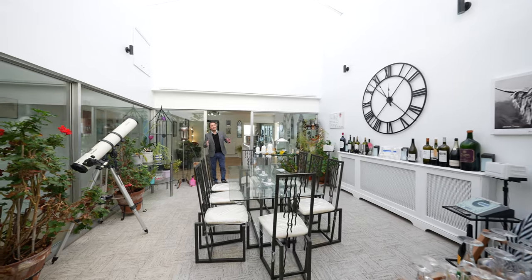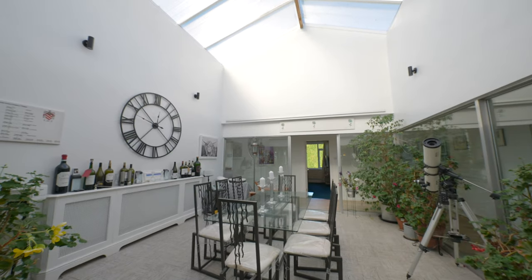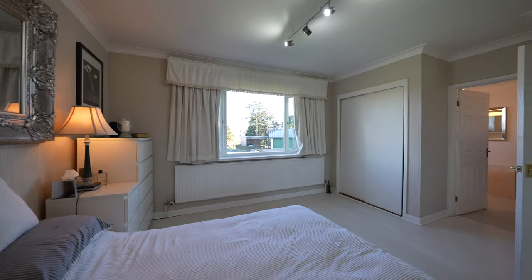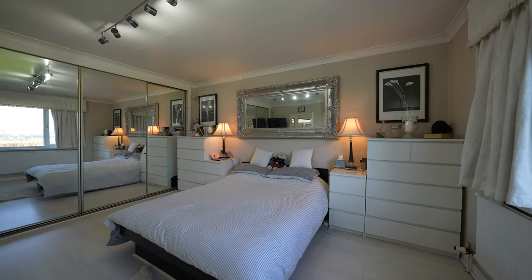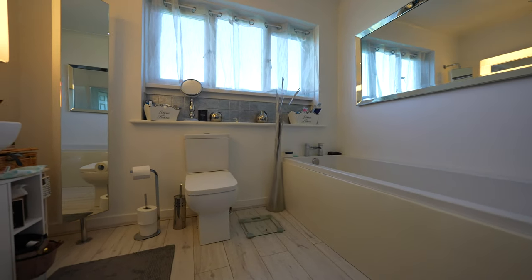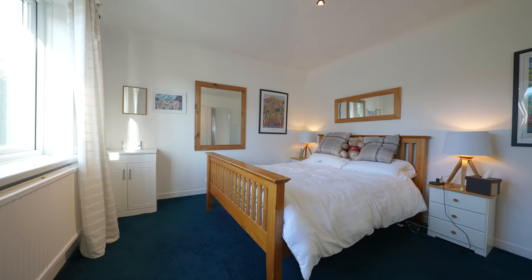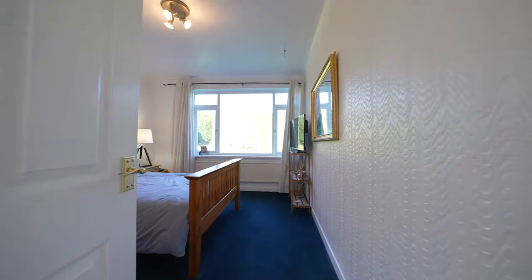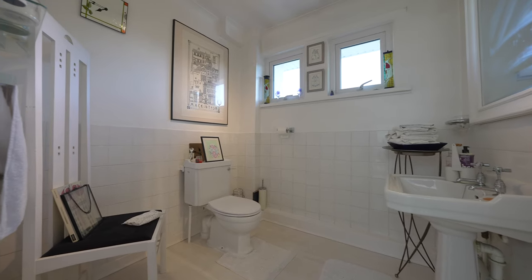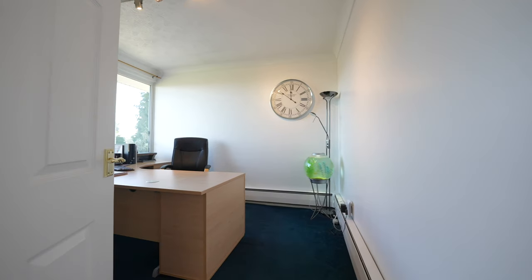Central to the property is this incredible atrium with vaulted ceiling, currently used as a dining room. On the first floor there are three double bedrooms, the master with ensuite facilities. On the third floor there is also a fourth bedroom currently used as a study.